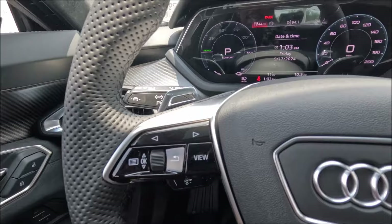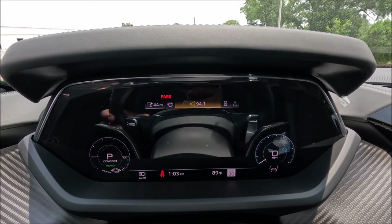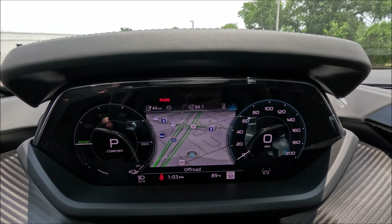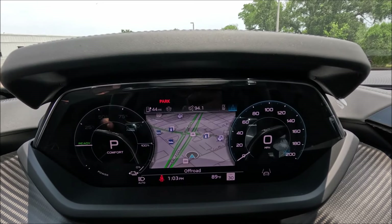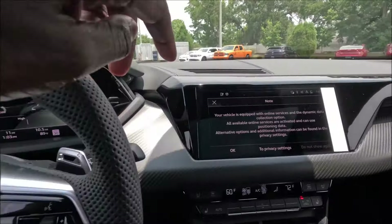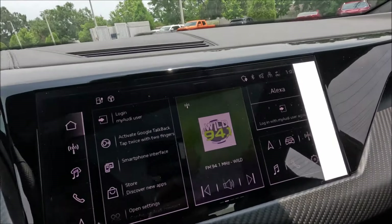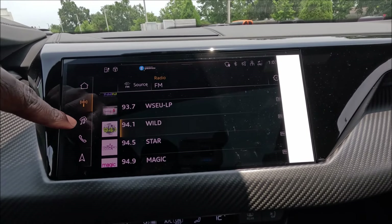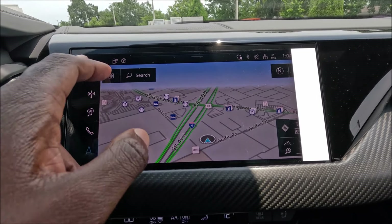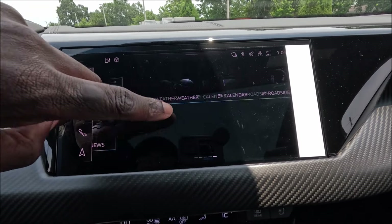The infotainment system is the same one we know well in all Audi models — very responsive, very intuitive, haptic feedback for the buttons. It's everything you know and love from these systems, and we do have Amazon Alexa integrated now as well — that's a nice update. Coming back over, there are haptic buttons for lighting controls on this side too. Dual-zone climate control with heated and ventilated seats.